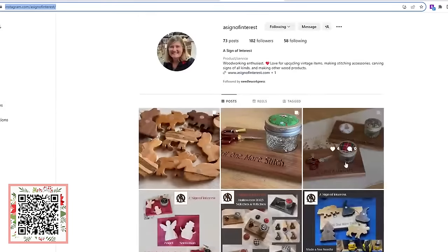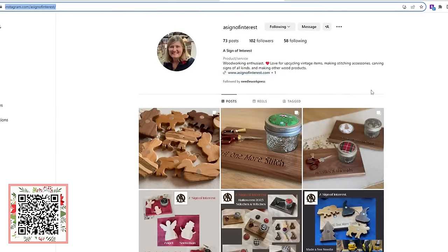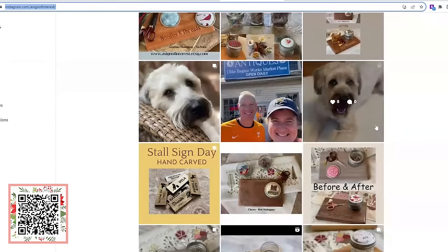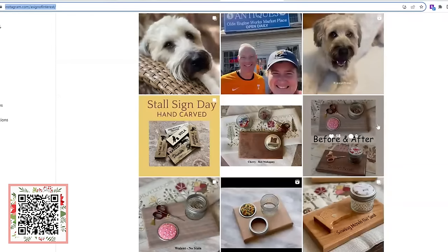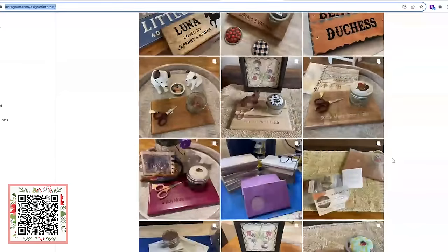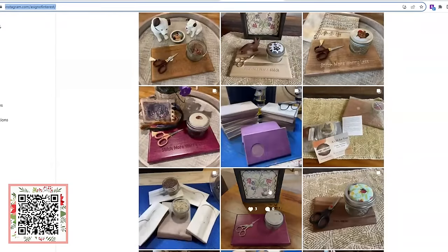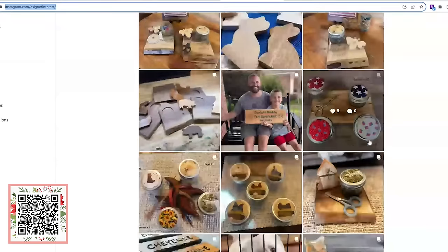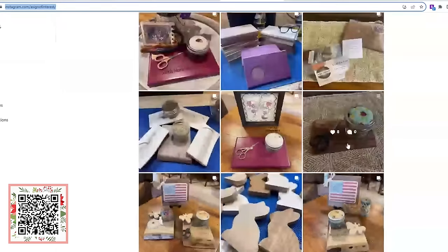Do you want to bring you over to her Instagram? She is new on social media, so I would love for you guys to give her a follow, give her some support, show her some love because she is trying to grow her social media. She's just getting it done — look at the before and after of her work. That's just Karen getting it done. All right friends, so that is Karen, that's A Sign of Interest.